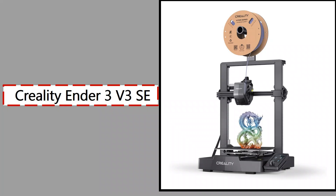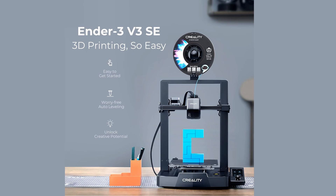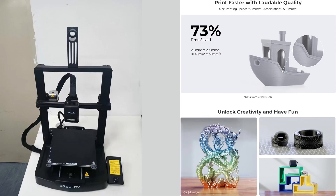5. Creality Ender 3 V3 SE. The Creality Ender 3 V3 SE is one of the best budget 3D printers available in 2025. It offers a 220×220×250mm build volume and brings major upgrades to the classic Ender series. Featuring a direct-drive extruder, dual Z-axis motors, and automatic bed leveling, it eliminates many of the pain points associated with older models. The rigid frame and new motion system improve overall print quality, while the new UI and 32-bit silent board ensure smooth operation.